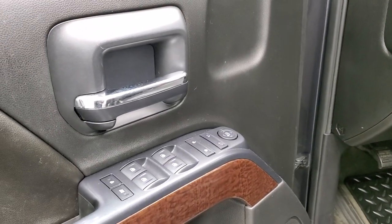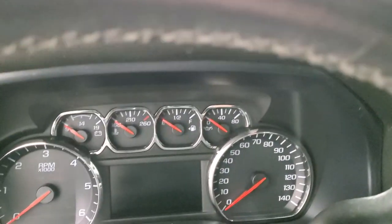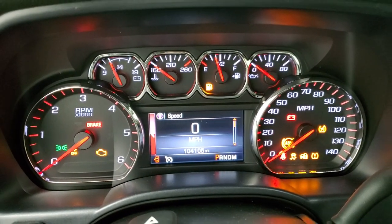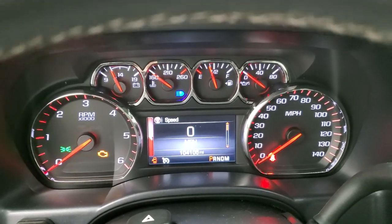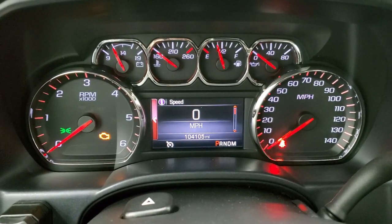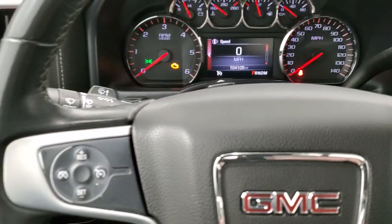Power windows, power locks, and power mirrors. As we hop inside the vehicle, we'll take a look at the miles and everything. This one has 104,105 miles. You get the digital speedometer, information center, and the instrument cluster is very nice and clean.